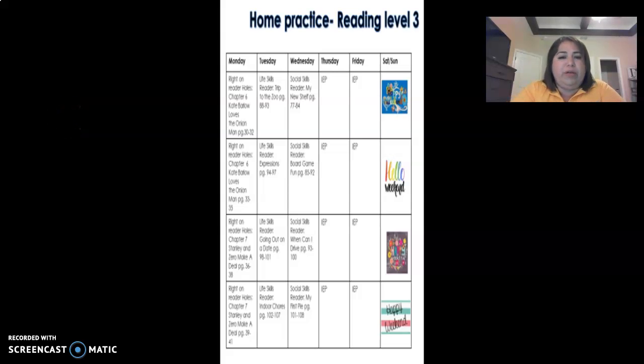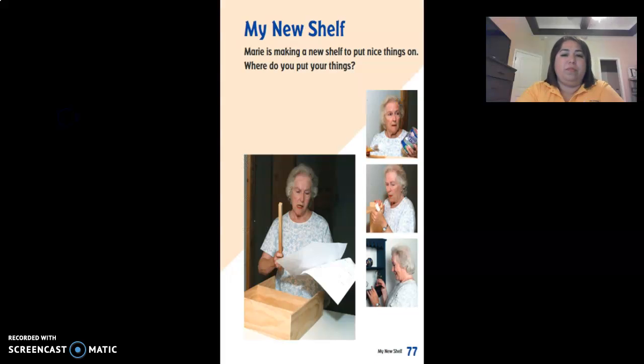Hi. Today we're going to be doing some reading. I'm going to read the story to you and the questions also. My new shelf. Marie is making a new shelf to put nice things on. So where do you guys put your nice things, like trophies or awards from your school? Where do you put them?